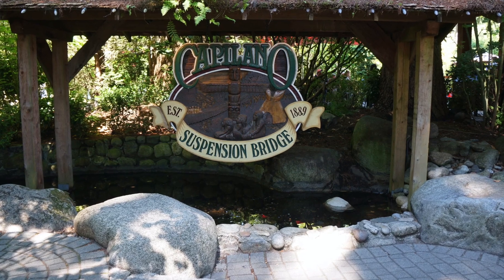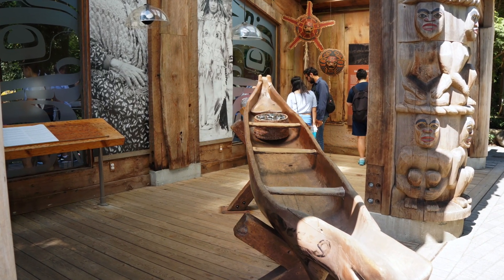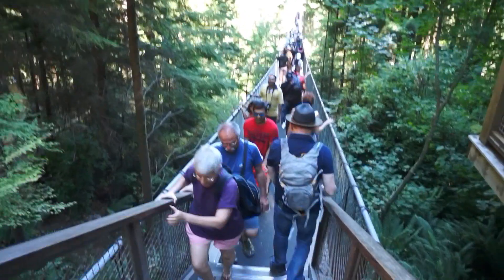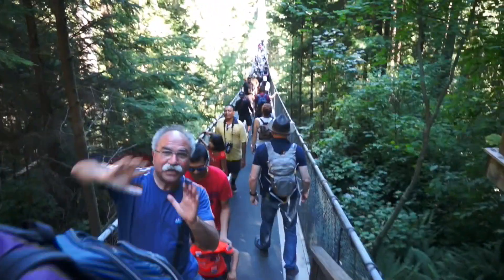Hi Happy Faces! It's Len here. I hope you're having a great day. We are at the Capilano Suspension Bridge in Vancouver Island. Let me show you some of the attractions you are going to see when you visit this wonderful park.